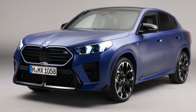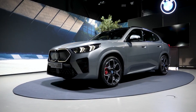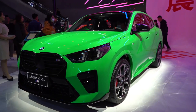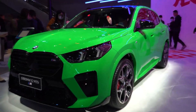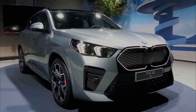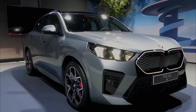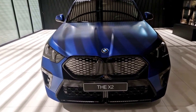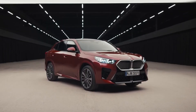With all of these upgrades, you might expect the X2 to come with a hefty price tag. However, this is not the case. The standard XDrive 28i trim comes in at $42,995 — about $5,000 more than last year's model. But factoring in all those improvements, this isn't a terrible jump in the slightest. Plus, compared to the direct competition, the X2 looks like a bargain.